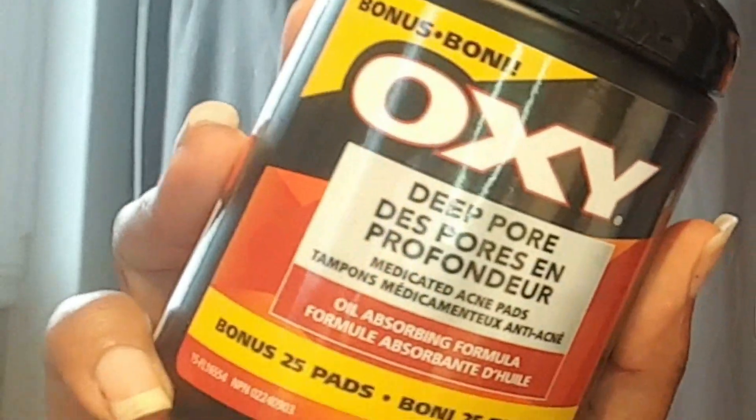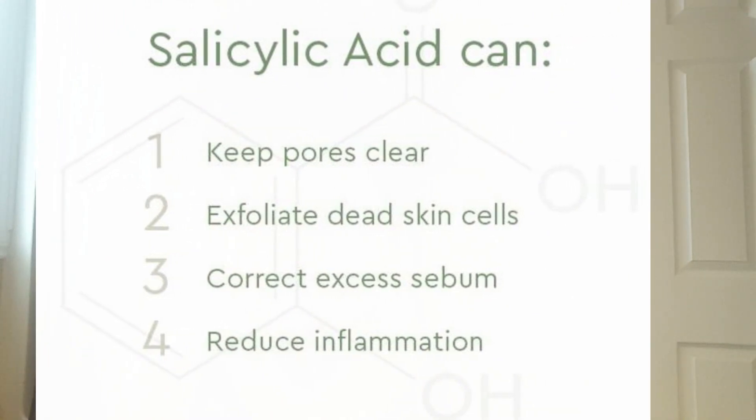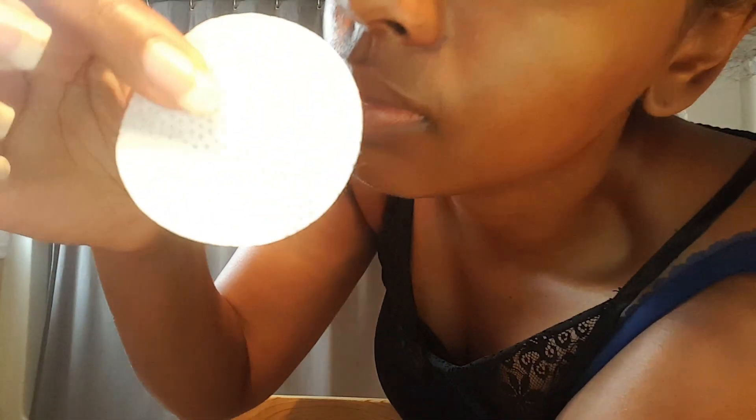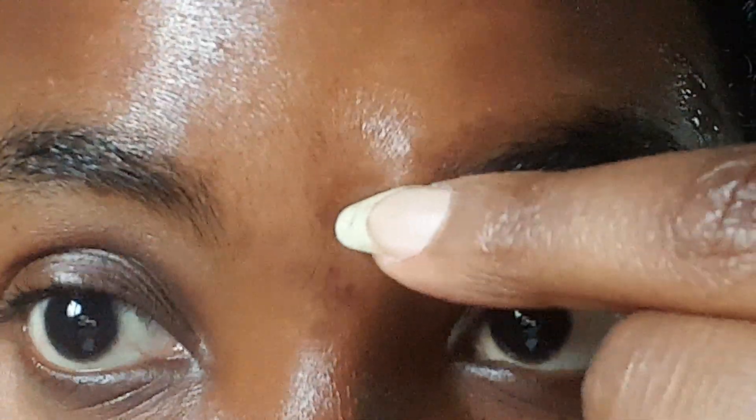I've been using Oxy Deep Pore Cleansing Pads with salicylic acid — they help soak up excess oil and dirt and fade dark spots from acne scars. Usually the pad comes out looking brown and dirty even after cleansing, but this time it came out clear, which was amazing. In the sunlight, I was amazed at how my skin looked — I had a nice glow, and my skin just felt breezy and refreshing. I really wasn't expecting that after just one day, though I still had a few bumps and blemishes.